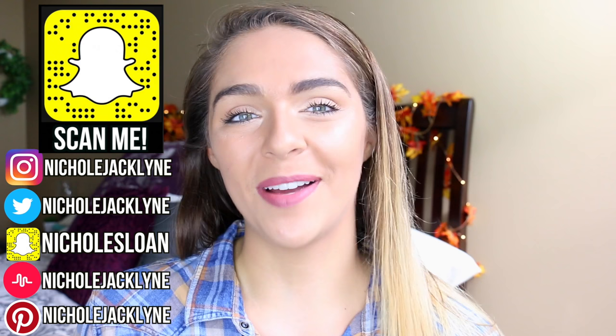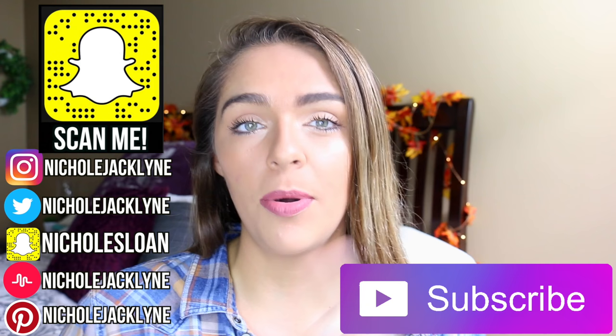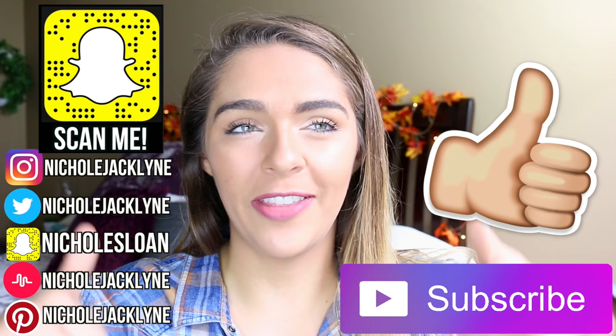Hi everyone, welcome back to my channel. Today I am showing you guys 40 Halloween costume ideas that you guys need to try because they are so cool and super cute. I will have a link down below to all of the DIYs you guys have to try. If you guys are new to my channel, subscribe down below and right now pause the video and give it a big thumbs up — not a small one, a big one.